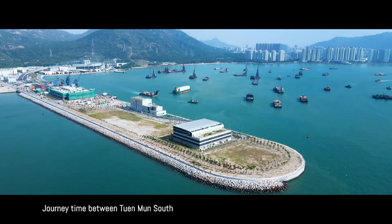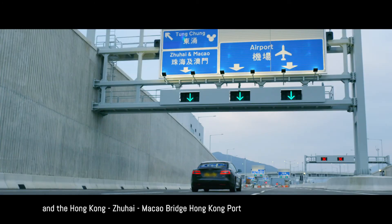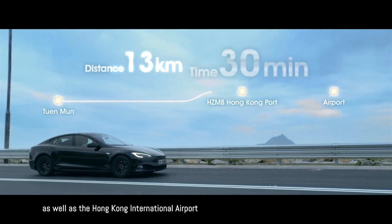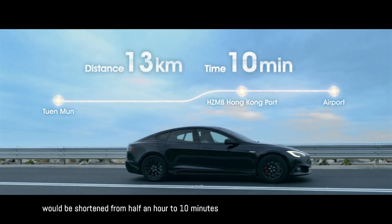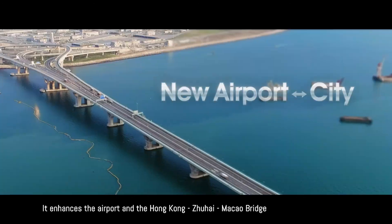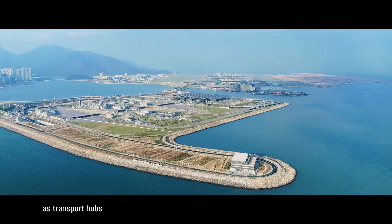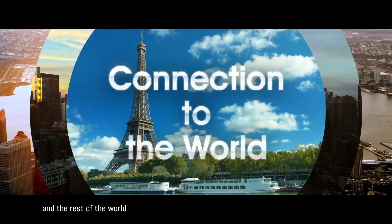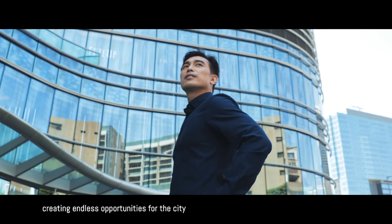Journey time between Tuen Mun South and the Hong Kong–Zhuhai–Macao Bridge Hong Kong Port, as well as the Hong Kong International Airport, will be shortened from half an hour to ten minutes. It enhances the airport and the Hong Kong–Zhuhai–Macao Bridge as transport hubs and provides connection to the Greater Bay Area and the rest of the world, creating endless opportunities for the city.